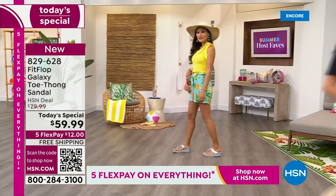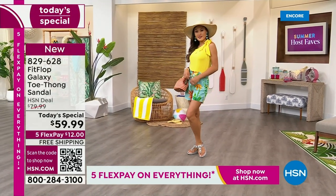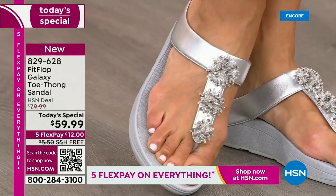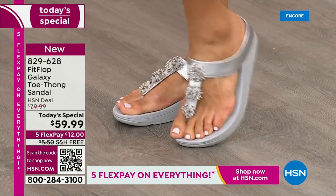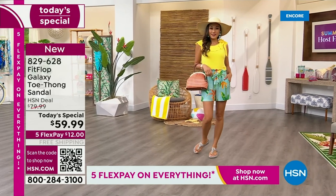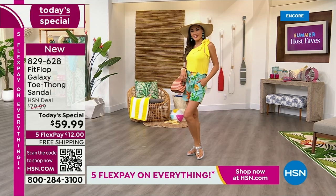We only do a FitFlop Today Special twice a year — it's our last one of the year. If you want this color, these sizes, the best options, your first pick — do it now. Pauline just put on that silver, which is kind of electrifying, shiny, and fun. Silver is the beautiful color of youth, the color of reflection. I just put these on — feeling like silver is already the most limited color.